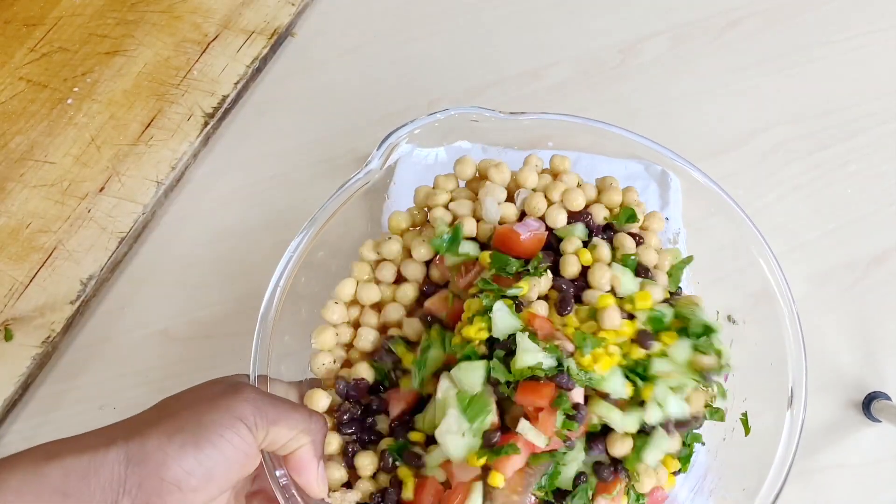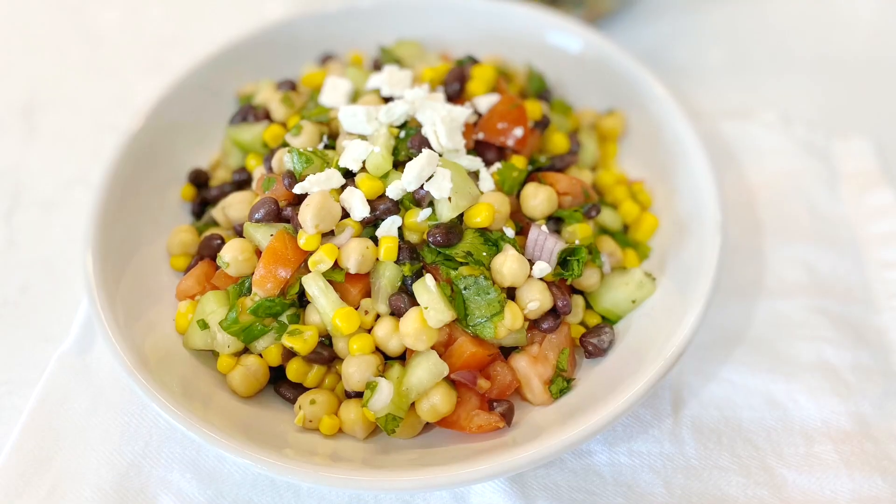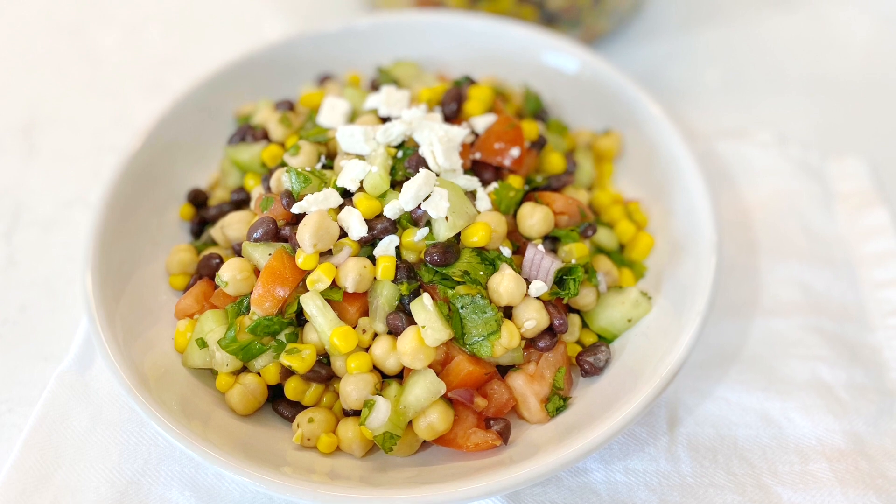It's that simple and I'm telling you, you will enjoy this. You can also add a little bit of sugar if you want something sweet.